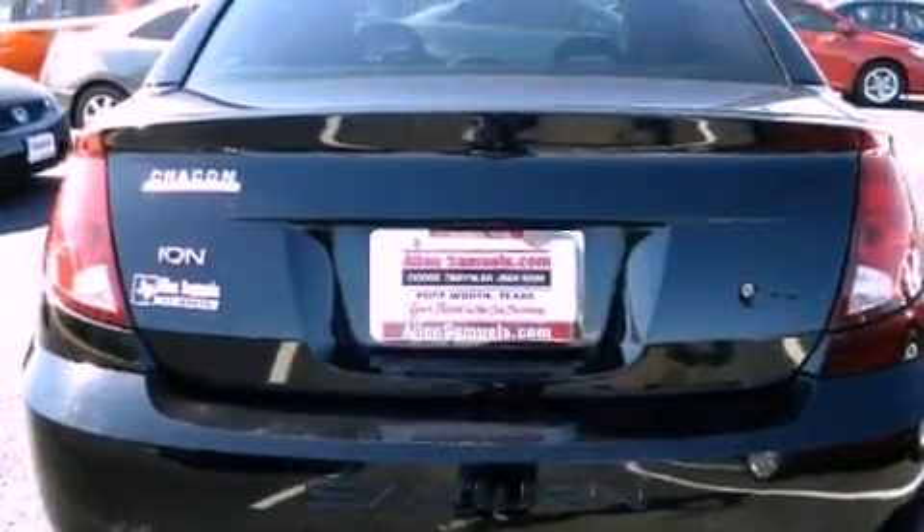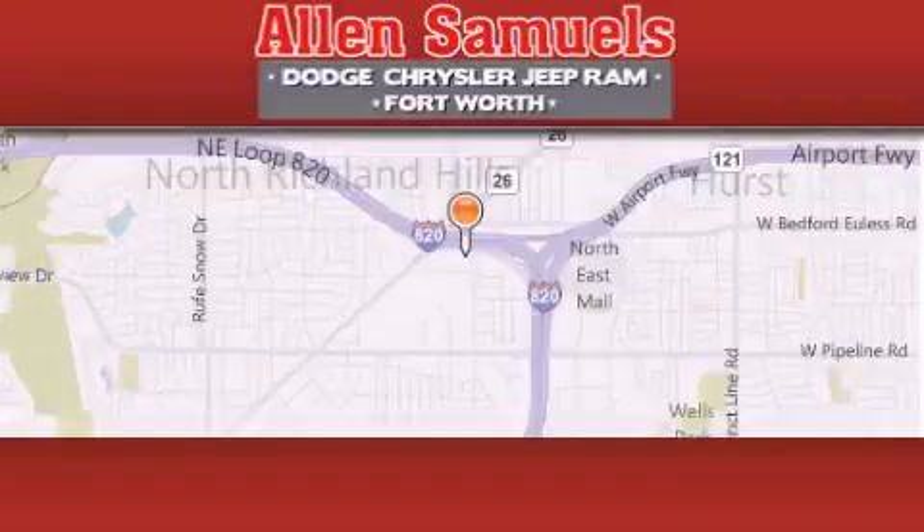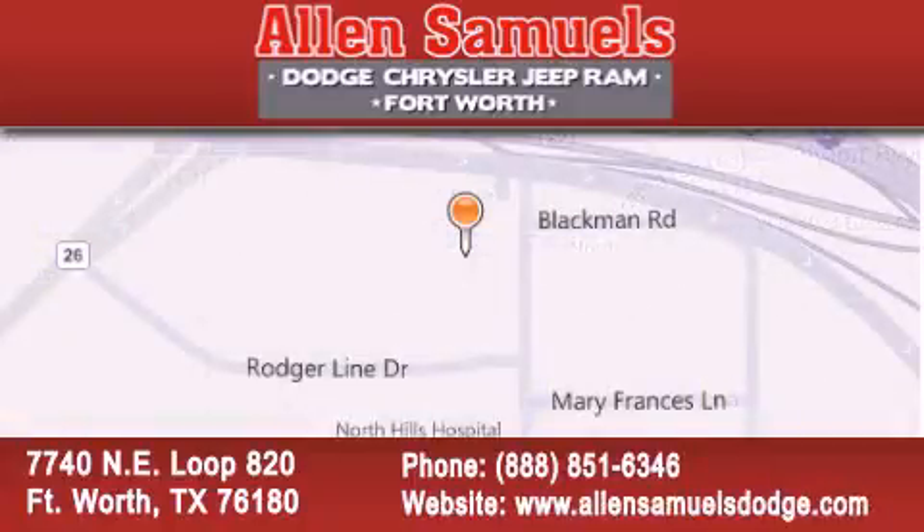Contact us today and schedule your opportunity to see this automobile in person. Allen Samuels Dodge Hyundai is located at 7740 North East Loop 820 in Fort Worth. Our goal is to exceed all of your expectations to ensure that you will return for future visits.